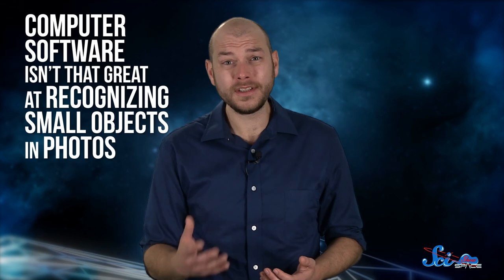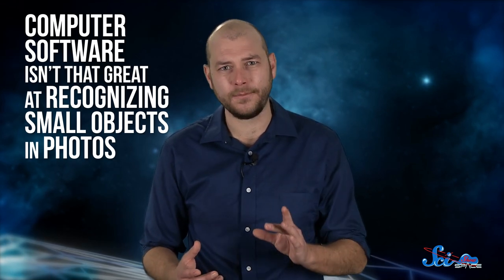Back in the Corona days, there weren't that many photos, so humans were able to carefully sift through them all. Now, there's way too much data for humans to process everything by hand, and computer software isn't that great at recognizing small objects in photos, or knowing when a change in landscape might be important. But at least we aren't swiping buckets out of the sky anymore.